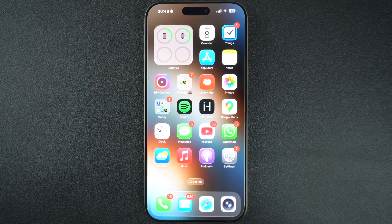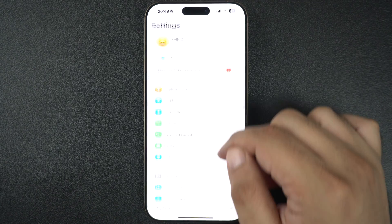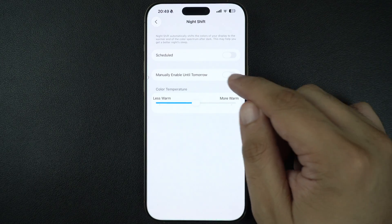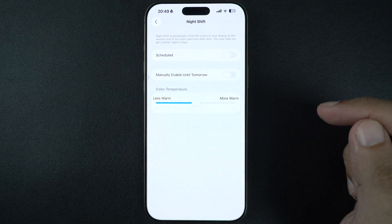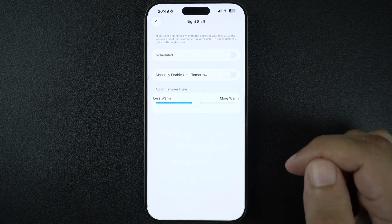The next thing you need to check is the Night Shift feature. Go to Settings and tap on Display and Brightness. On this page, tap on Night Shift. If it's on, your screen may appear warmer and dimmer, especially at night. Try turning it off to see if that helps. Night Shift is great for your eyes, but it can make the screen look darker.